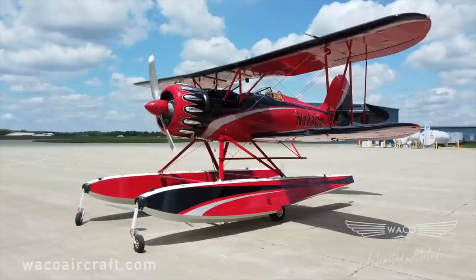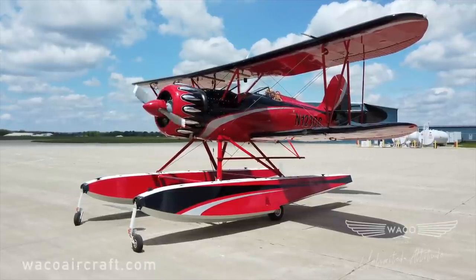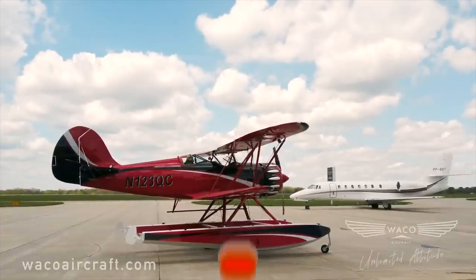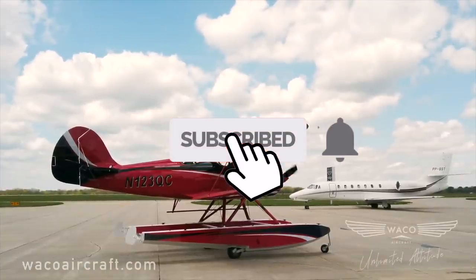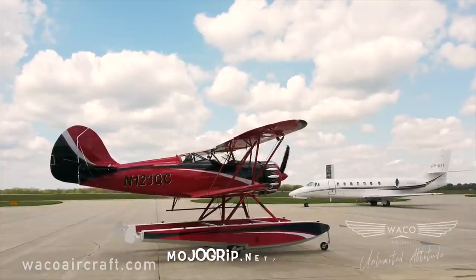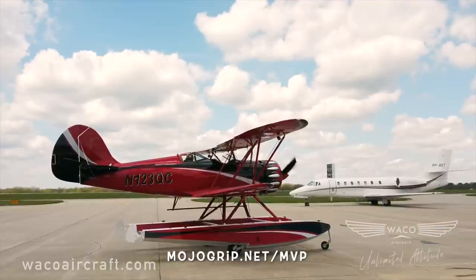Thank you so much for watching. I hope you enjoyed this video. If you did, please go ahead and give a thumbs up and be sure to hit that subscribe button with the notification bell on. A great way to support the channel is by becoming an MVP member — head over to mojogrip.net/MVP.